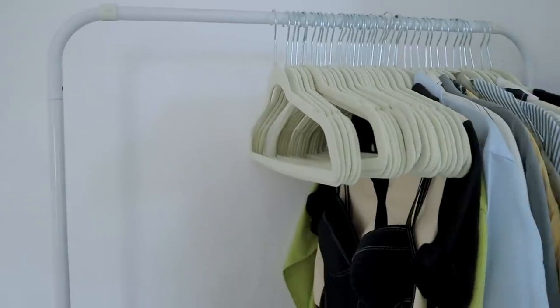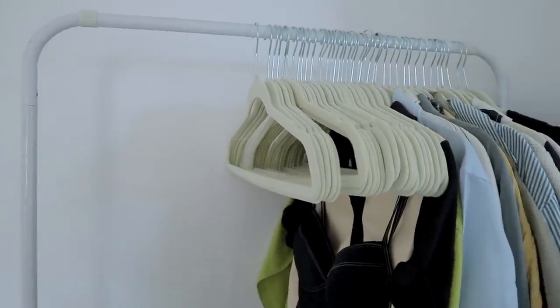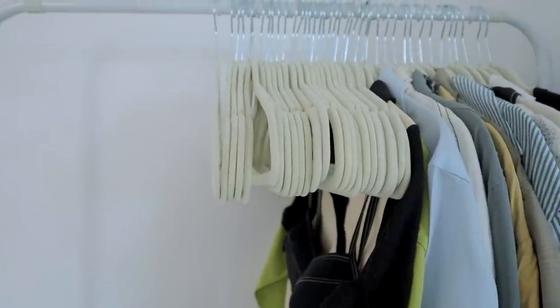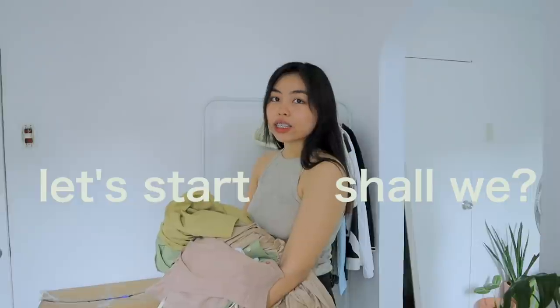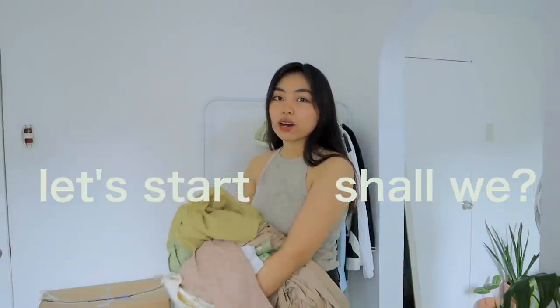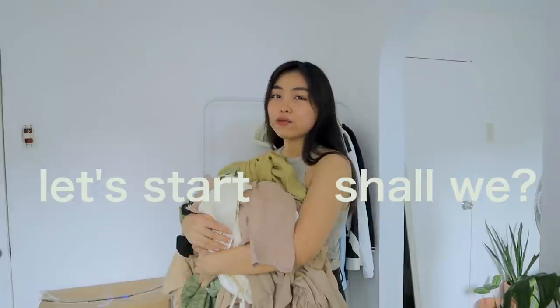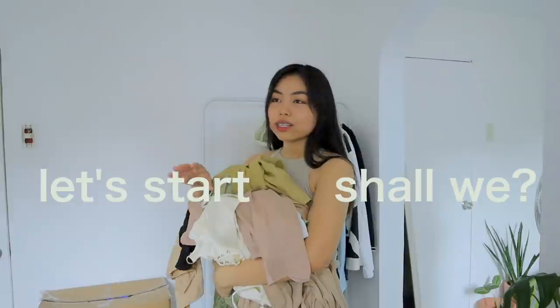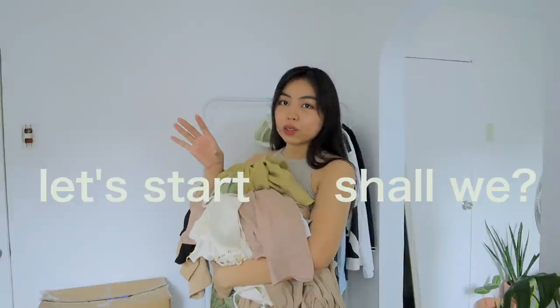Dati, favorite ko yung mga wooden hangers kasi parang ang aesthetic niya. Pero this one, it saves up a lot of space. Sobrang daming nakasha dito sa clothing rack ko. Yung mga gusto ko sana i-hanger is yung mga sleeveless tops ko, kasi 80% siguro ng mga clothes ko sa closet ko naka-hood sila. So yung mga sleeveless ko ang hirap nila hanapin — kinakait sila ng mga damit na mas makapal yung tela. So sila yung gusto kong naka-hanger.